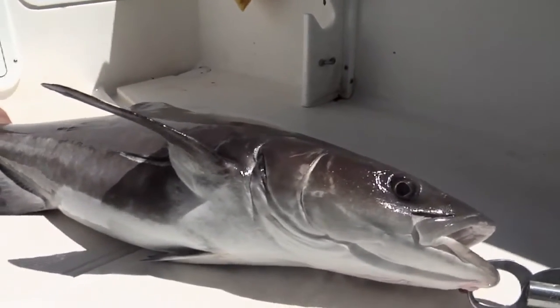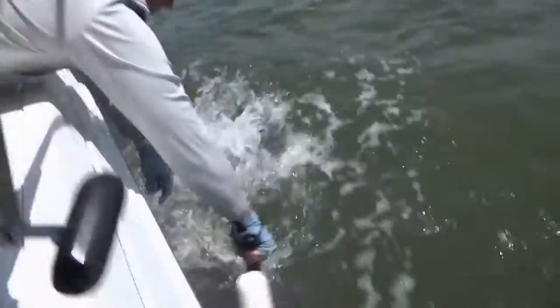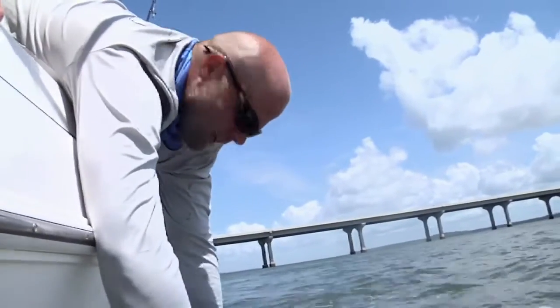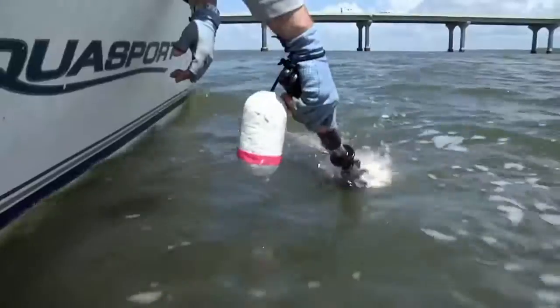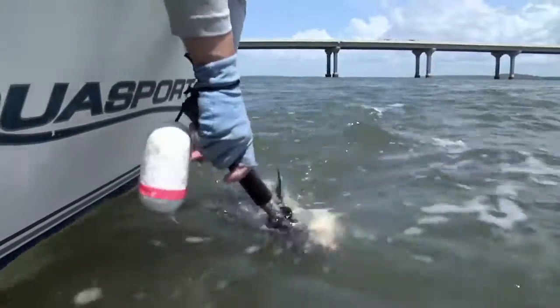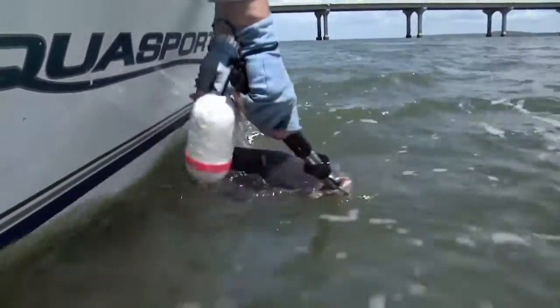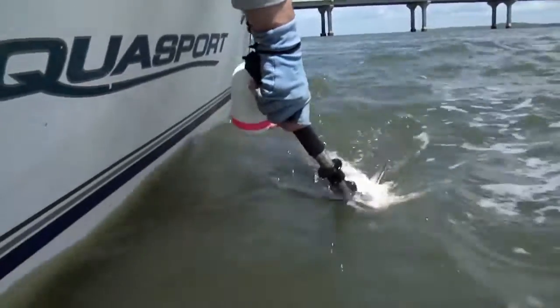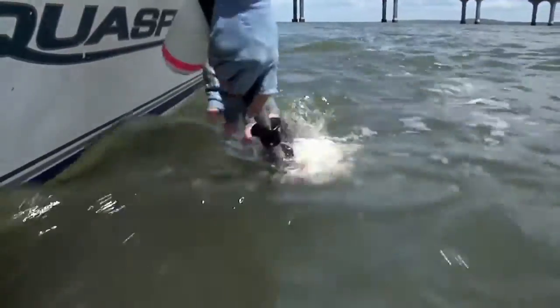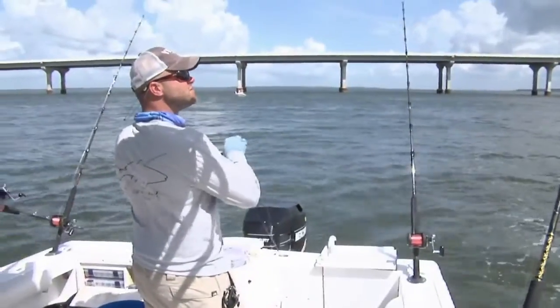We don't want to hurt this fish, we want to release it. When you're resuscitating them, you like to have them in the water with their face facing into the current, and you don't let them go until they start to fight you. We want to make sure we revive this one. It's especially important when you're releasing tarpon as well, Tony, that you resuscitate them to the point where they're actually fighting to get out of your hand. Oh yeah, she's about ready — all right, good deal.